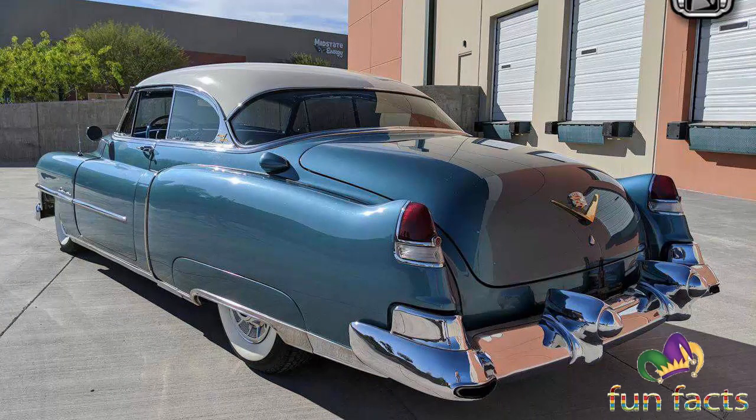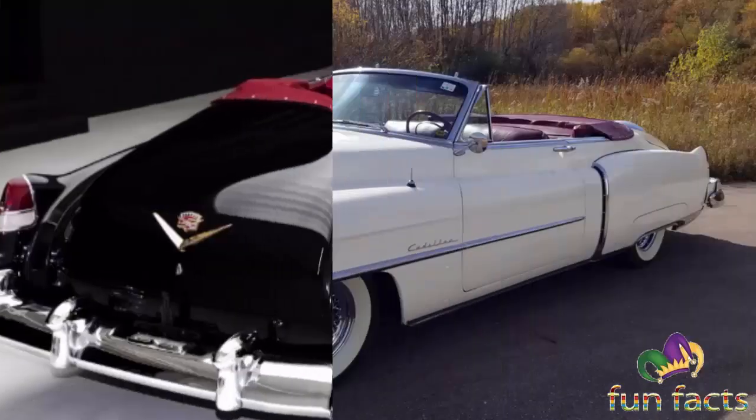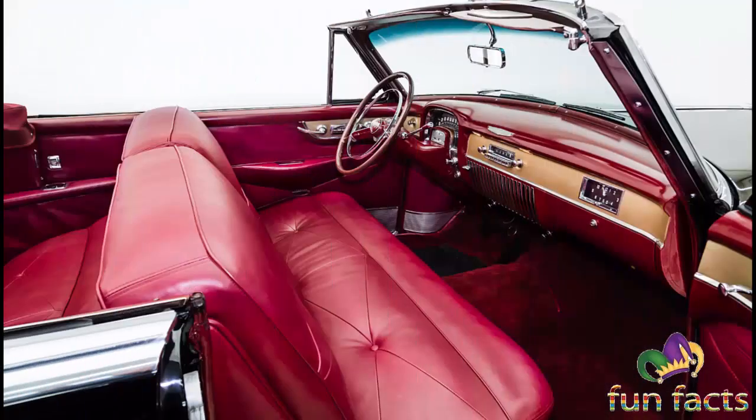There were 55,643 Series 62s produced in 1949 out of a total volume of 92,554. For 1950, major styling changes were performed: the cars were lower and sleeker with longer hoods, and one-piece windshields were fitted. Hydra-Matic transmissions were now standard. The 61 series was again a short-wheelbase model, reduced to 122 inches. Sales set yet another record at 59,818 units.